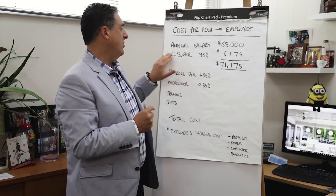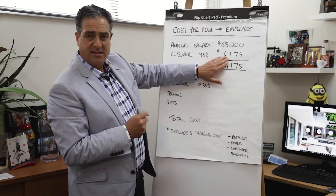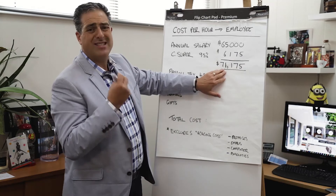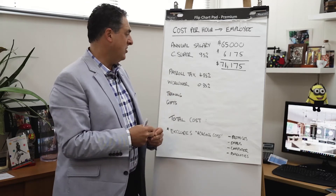On top of that, it's plus super — the compulsory superannuation of 9.5%. In this example, that works out to $6,175, making the total salary package $71,175, which is quite common in the marketplace at this point in time.